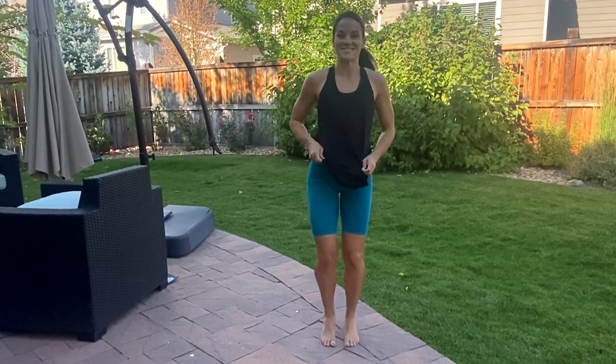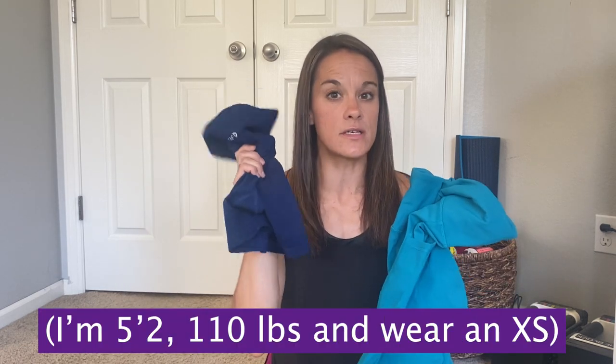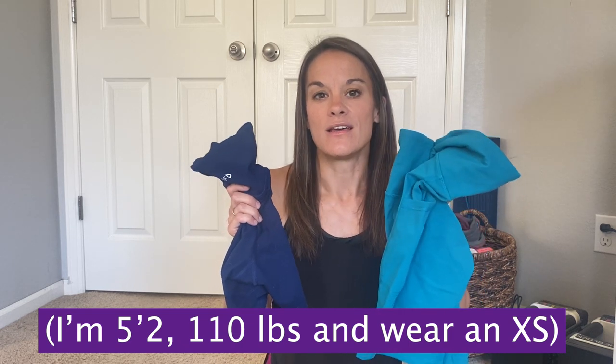They are high-waisted, which means they're going to stay put as long as you get the correct size. When you order, you may want to consider getting a couple different sizes, because these two are actually the same size but this one fits a little bit smaller than this one. They have a really good return policy, so get them, try them on, and find out what works best for you. Also note that when browsing the options, they have something called the buttery soft and then the regular ones, made out of two different materials. These are a little more slicky and these are definitely softer, but both are great for running.